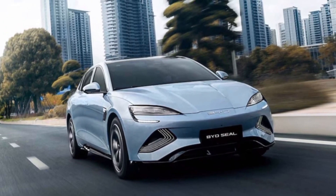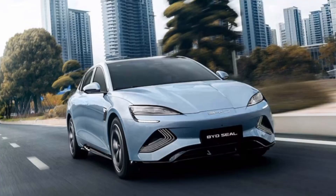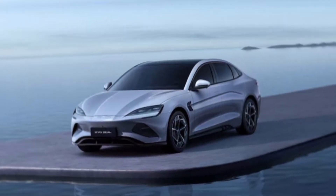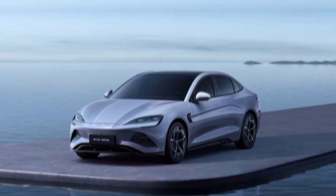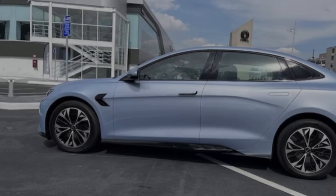Hey everyone, welcome back to my YouTube channel. Buckle up because we're diving deep into the 2024 BYD Seal — a shark cruising into the EV market, ready to chomp on some established names. Is it just another fish in the sea, or a true apex predator? Let's find out.